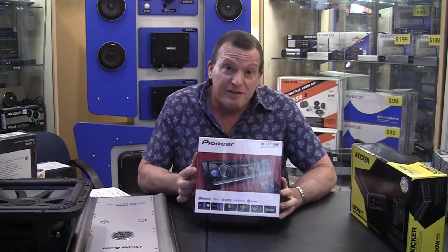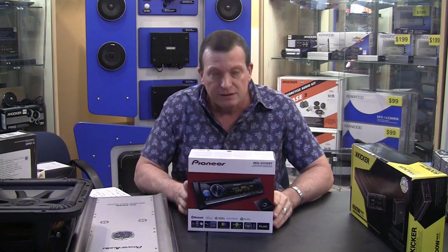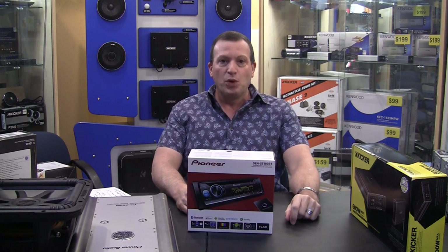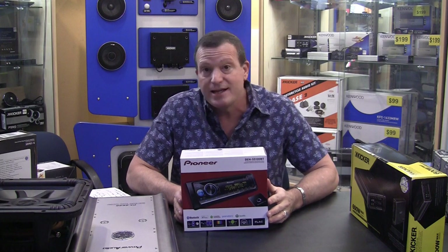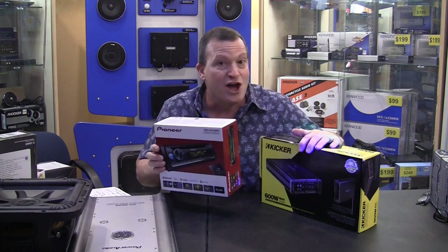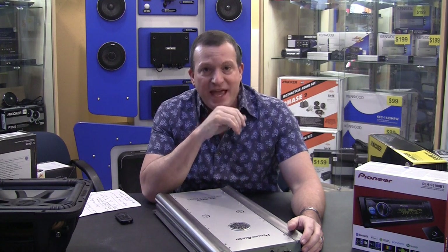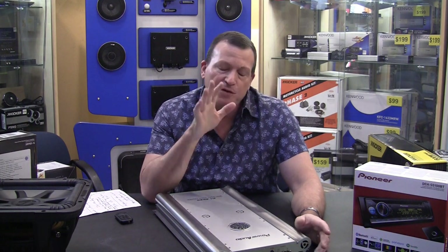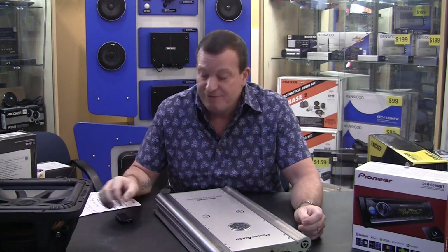Remember, most people rolling around with aftermarket car stereo stuff — all their speakers are underpowered. Yes, they sound great, they sound better than factory. But until you have a good amplifier from a good company, you are not experiencing what your speakers can do. So how do you buy an amplifier? I'm going to give you the basic rules on buying an amplifier — and these rules apply worldwide, not only in car stereo but almost everything in your life.